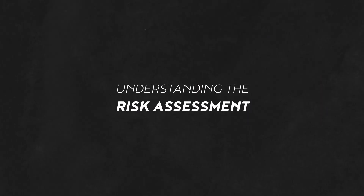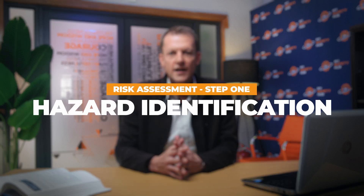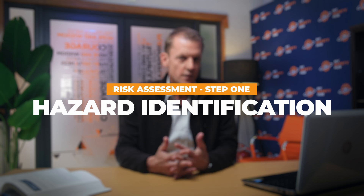A thorough risk assessment is the backbone of any effective occupational hygiene survey. Let's break down the essential components that make up a comprehensive risk assessment. First, we start with hazard identification. This step involves a detailed walkthrough of the workplace looking for potential sources of harm, and it's crucial to involve employees during this phase as their first-hand experiences can uncover risks that might not be immediately obvious to an external observer.